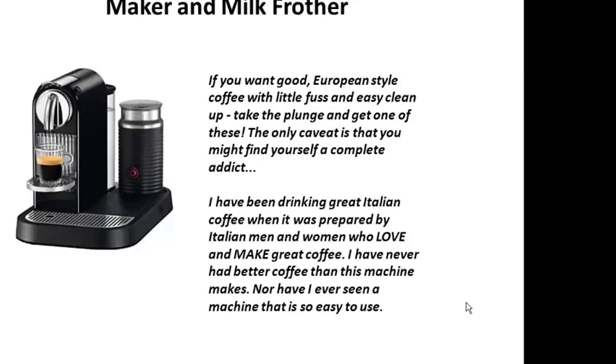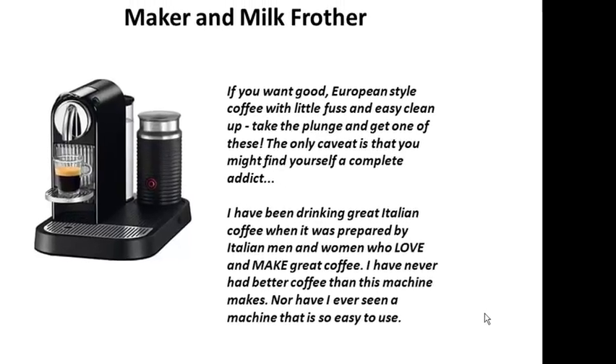I have been drinking great Italian coffee when it was prepared by Italian men and women who love and make great coffee. I have never had a better coffee than this machine makes, nor have I ever seen a machine that is so easy to use.